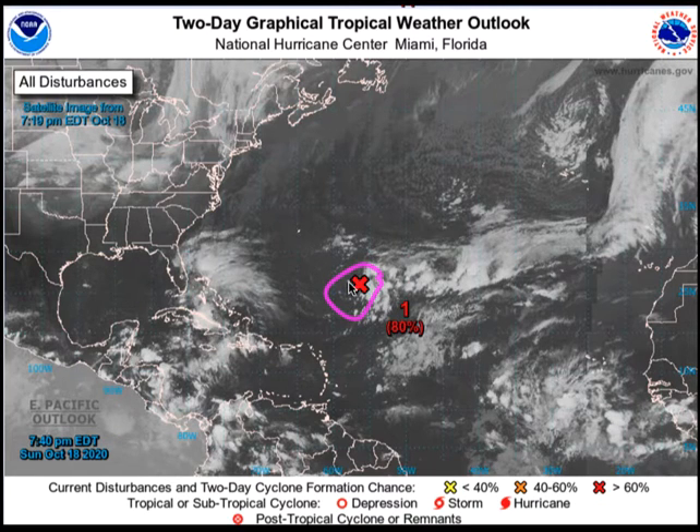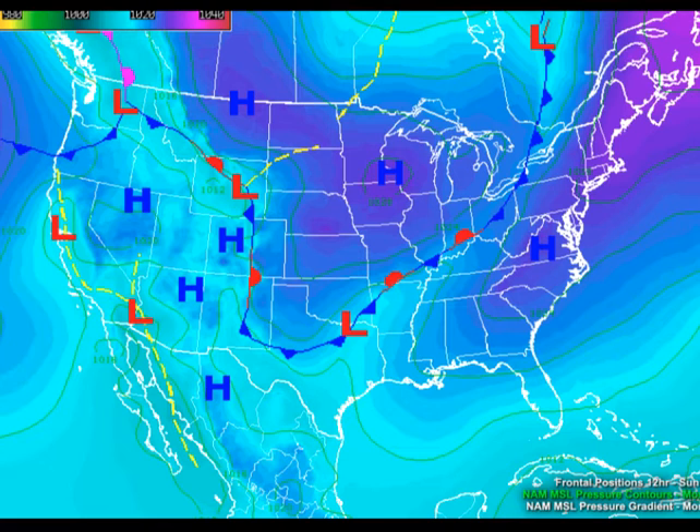The system is centered about 550 miles southeast of Bermuda, sort of meandering around out there. But the National Hurricane Center says it has a good chance of becoming a subtropical depression or subtropical storm, especially by tomorrow, as conditions become more favorable for it to develop. We'll be watching that — it could become Subtropical Storm Epsilon as the busy hurricane season of 2020 continues along.